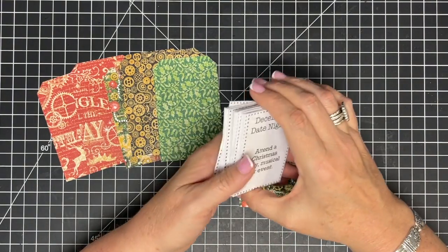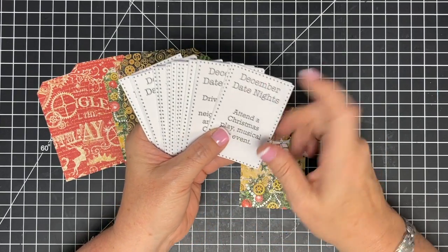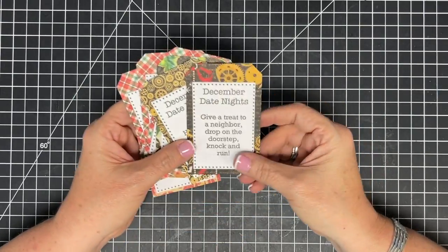I'd suggest running through and picking the date nights you want, then gluing them down. I printed mine on cardstock so they'd be nice and sturdy. I glued my tags on, but then decided to put them on two sides so we can choose from either side when we pull one out.